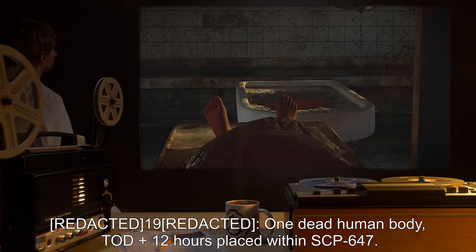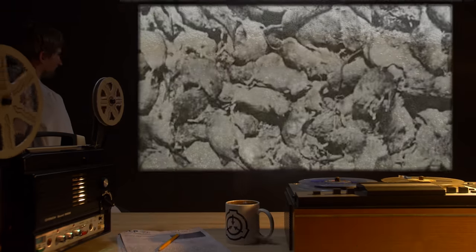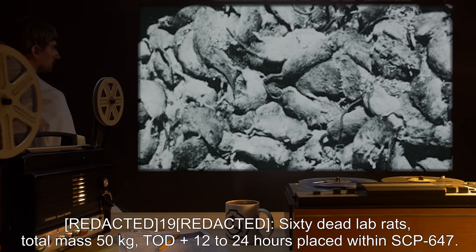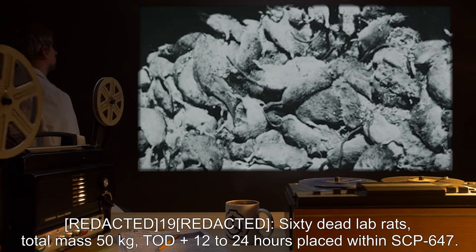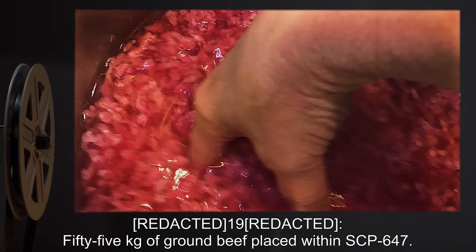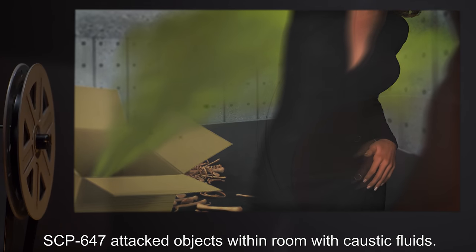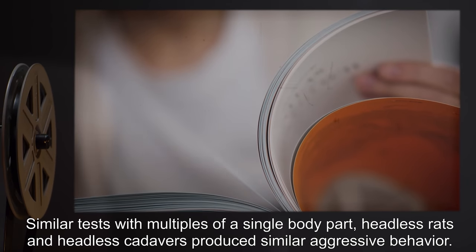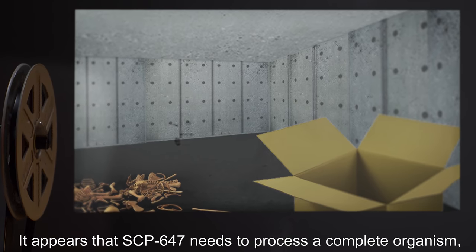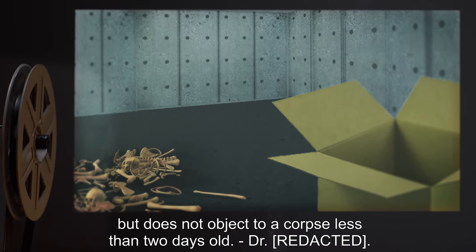Document 647-FBL excerpts: One dead human body, TOD plus 12 hours, placed with SCP-647 — corpse consumed without incident. Sixty dead lab rats, total mass 50 kilograms, TOD plus 12 to 24 hours, placed with SCP-647 — corpses consumed without incident. 55 kilograms of ground beef placed within SCP-647 — SCP-647 attacked objects within the room with caustic fluids. Note: similar tests with multiples of a single body part, headless rats, and headless cadavers produced similar aggressive behavior. It appears SCP-647 needs to process a complete organism, but does not object to a corpse less than two days old.